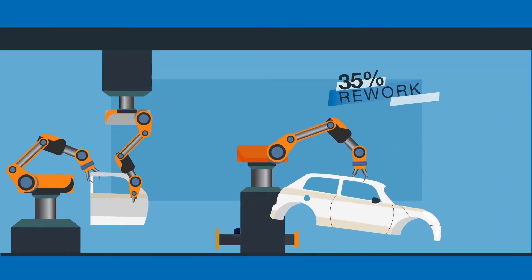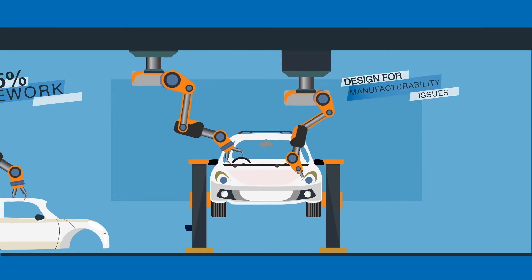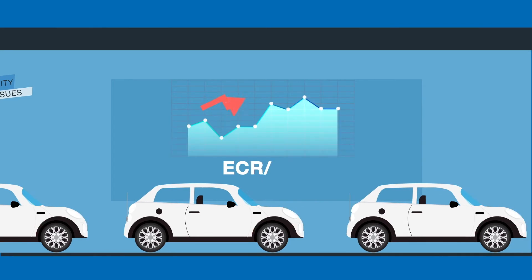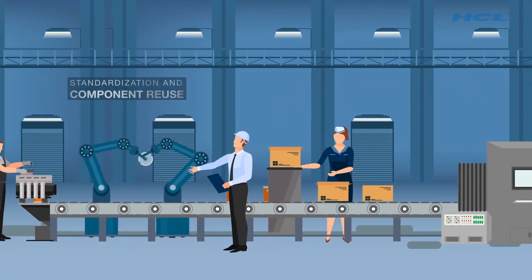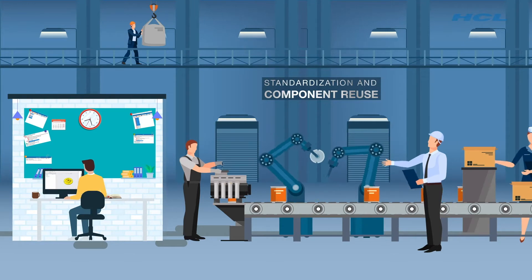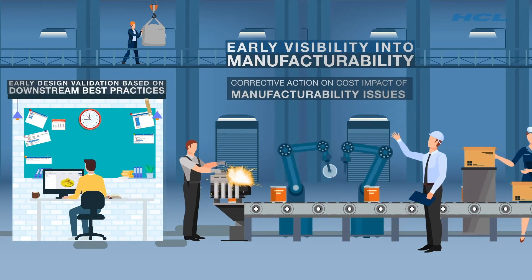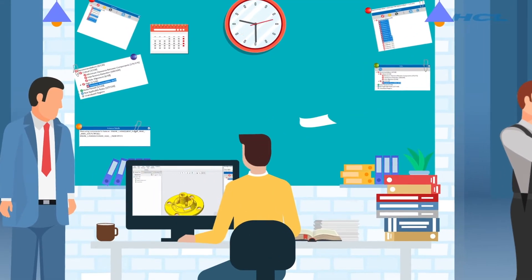Typically, about 35% of rework can be directly attributed to design for manufacturability and assembly issues. Addressing them at the design stage unlocks tremendous benefits. Realizing this, companies are incorporating design for manufacturing principles into their workflow, giving early visibility into manufacturability issues and product costs.